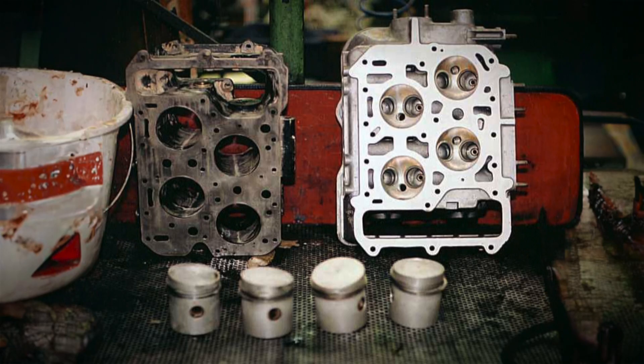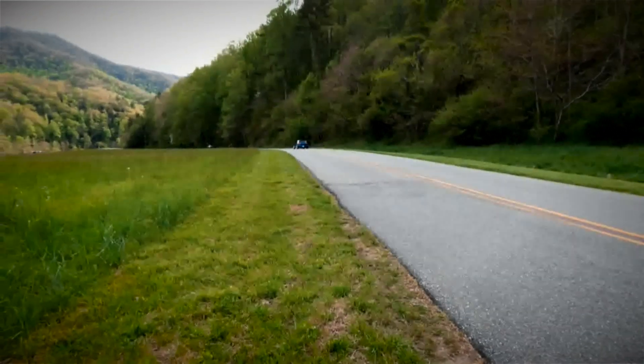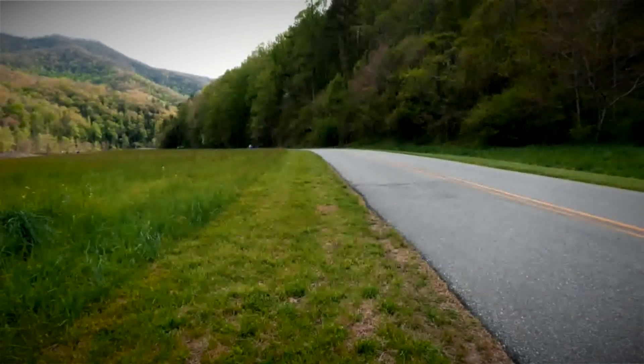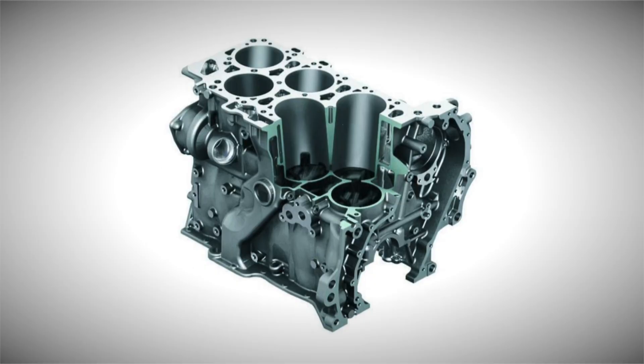Although Lancia can be credited with pioneering this concept back in 1922, it was Volkswagen that truly brought it to the forefront, where it quickly grew into a cult following. Volkswagen's very first VR engine introduced itself as a six-cylinder VR6 engine with a displacement of 2.8 liters, debuting in 1991. This innovative engine featured a 15-degree angle between its two three-cylinder banks, housed within a robust cast iron block, effectively laying the foundation for subsequent iterations of this concept.